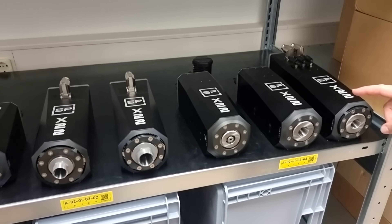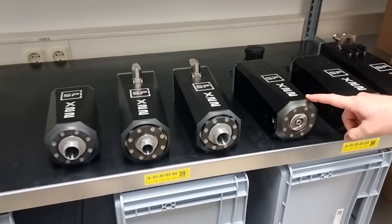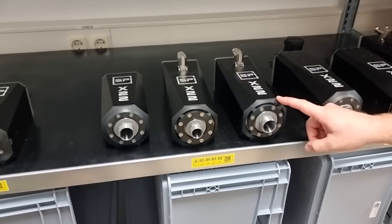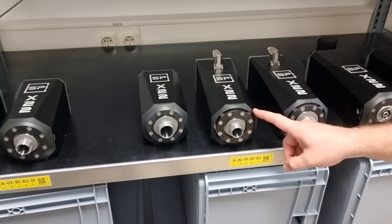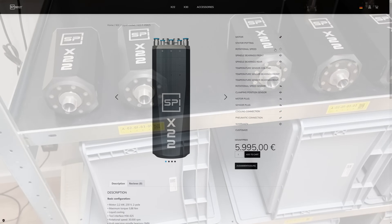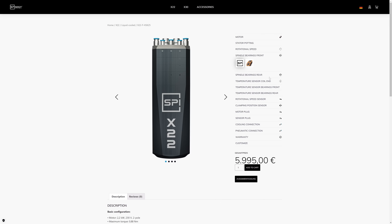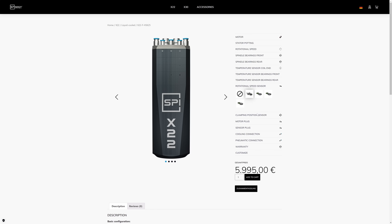The X22 seems to be more of a modular platform than a single product, that can be equipped with more or less options according to a customer's needs. There are SK and HSK automatic tool changers, or a normal fixed manual ER20 tool holder. There are economic or super high speed options, standard steel or silicon nitride ceramic bearings, temperature sensors, and even tachometers for closed loop control. All configurable in Spinogee's online shop with immediate transparent pricing.